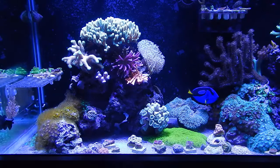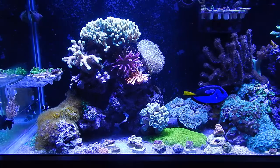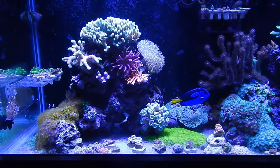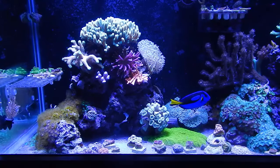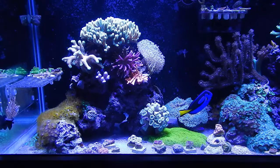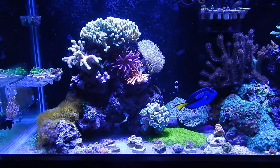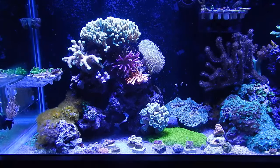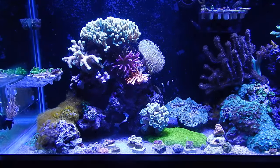Now I just don't go frag my whole tank or frag whatever I want — it doesn't work like that. Basically, in order for me to frag a portion of the tank there has to be a reason. We're looking at this left structure here that has three SPS: the pink bird's nest, the green bird's nest, and the cat's paw. Those are the three that I'm focusing on now.